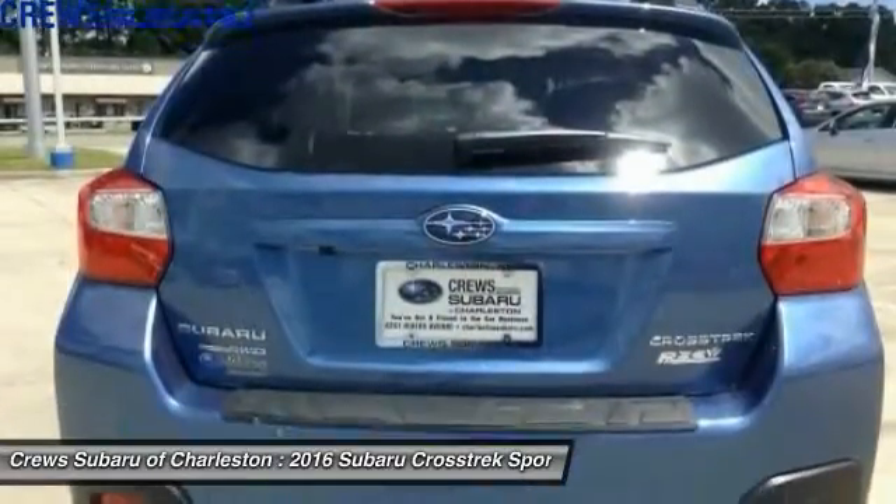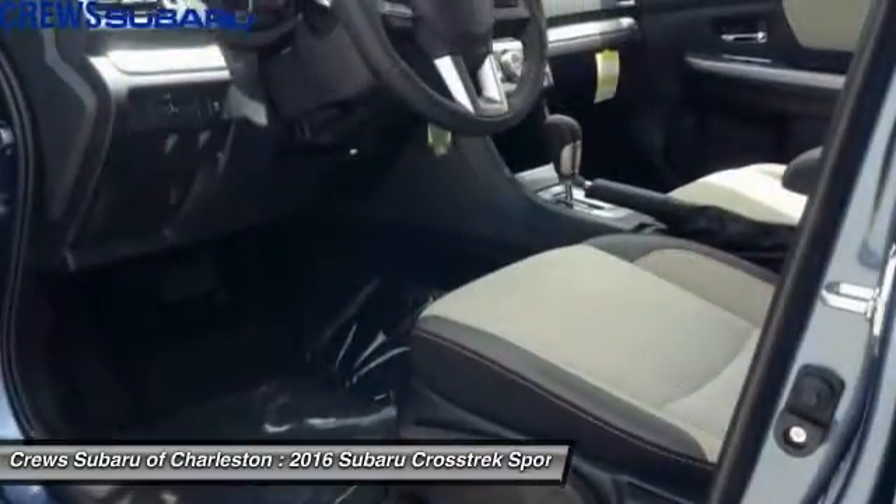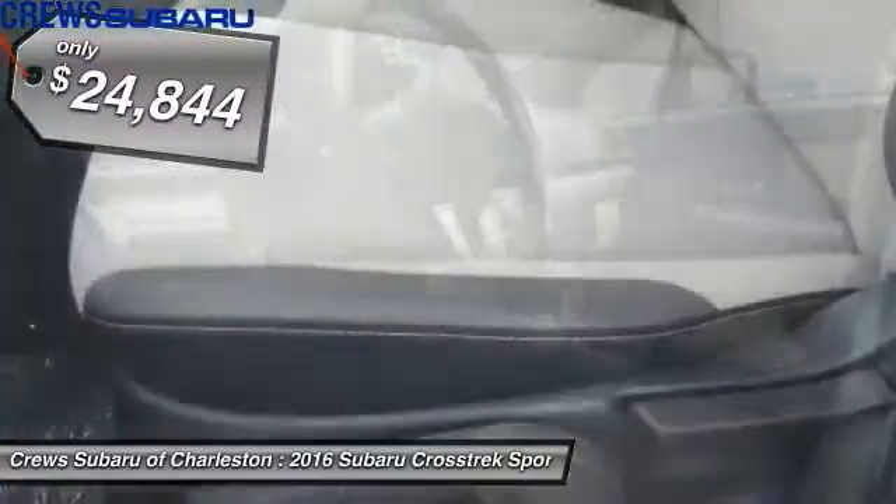And since it's a Subaru, you know the Crosstrek is built to last and is priced below $25,000.